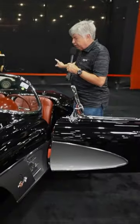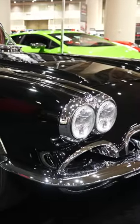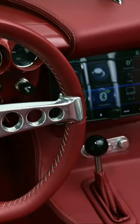This is an absolutely stock-bodied '58 with the one-year styling touches like the washboard hood and the tux. Black over beautifully stitched red leather, but it's what lies beneath that's really special.